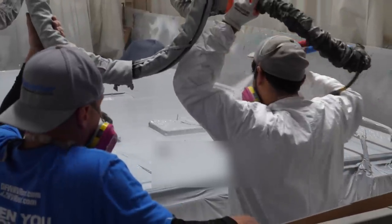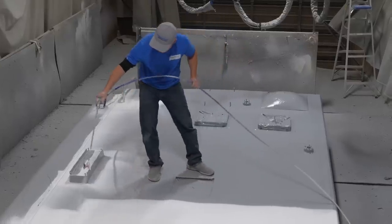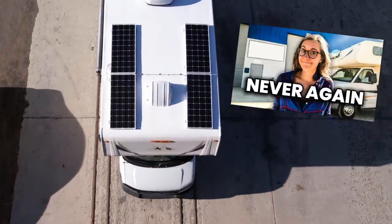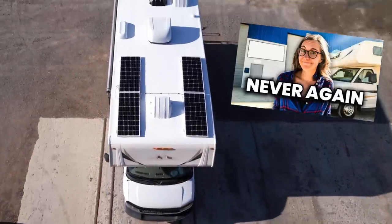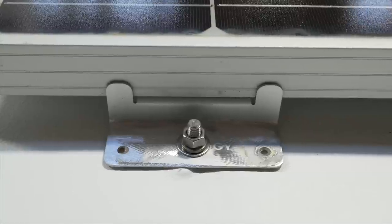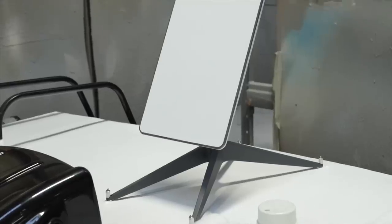We also have a roof access ladder off the back of Dita, which takes you up to the brand new Flex Armor roof we had installed — that was the first mod we did when we took ownership. If you don't know about Flex Armor, we have another video highlighting the whole installation process. When they sprayed on the roof they also added embedded mounts for the solar panels and the Starlink mount.